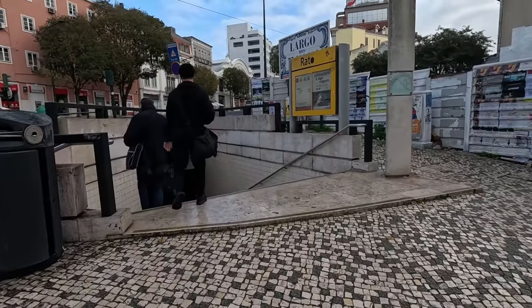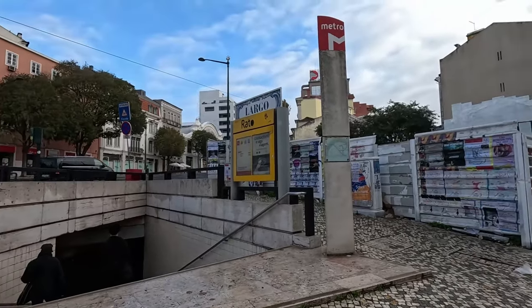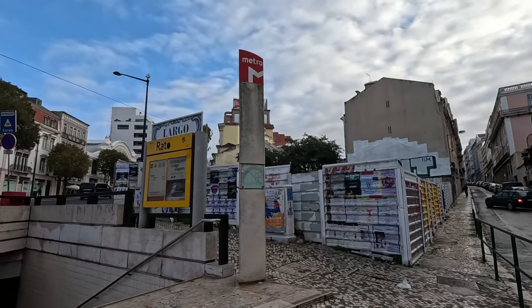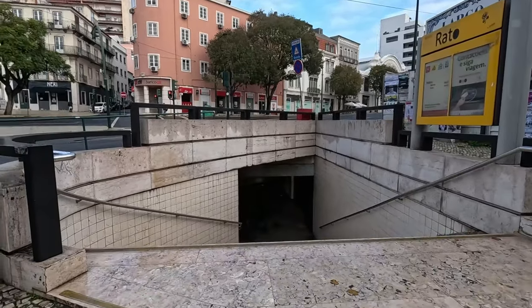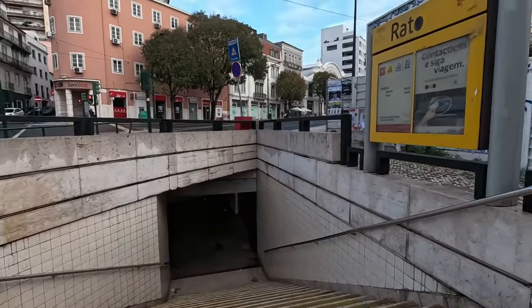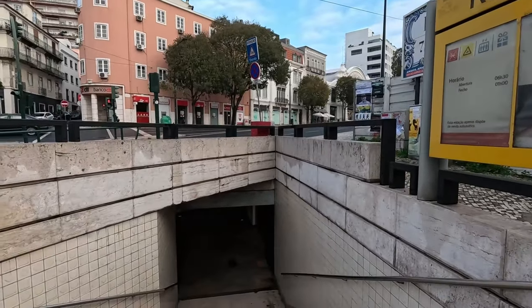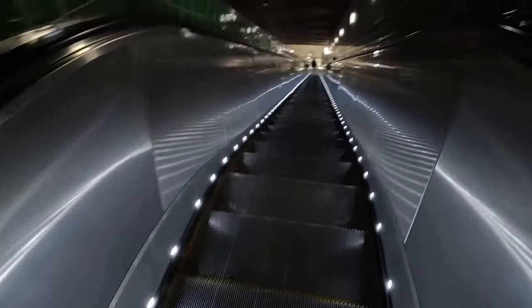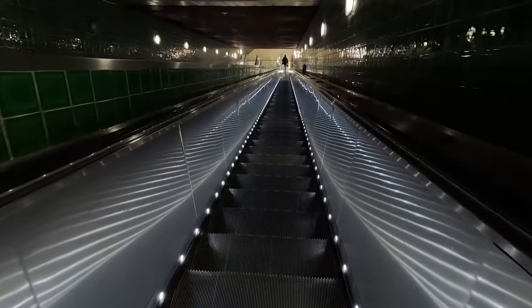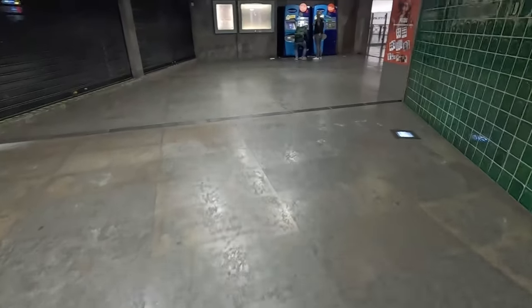This is a subway station which is really easy to miss because you've only got that little red sign. You can quite easily walk past one of these without knowing it, so watch out for the metro sign. I really like these lights on the escalator — straight ahead you've got the machines.